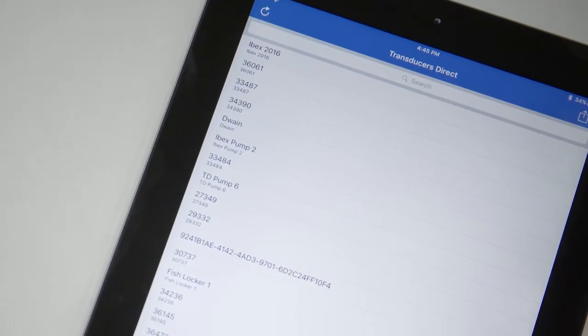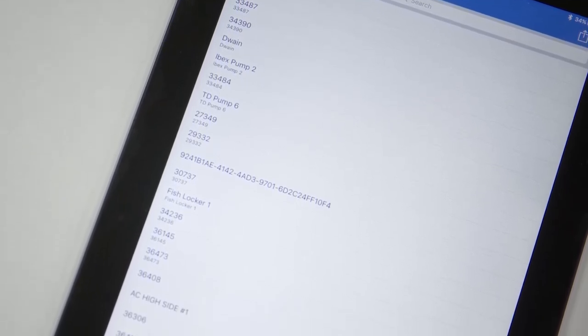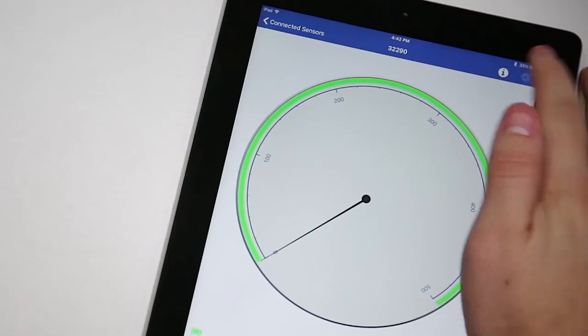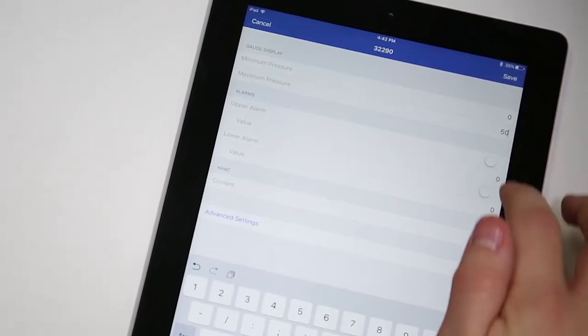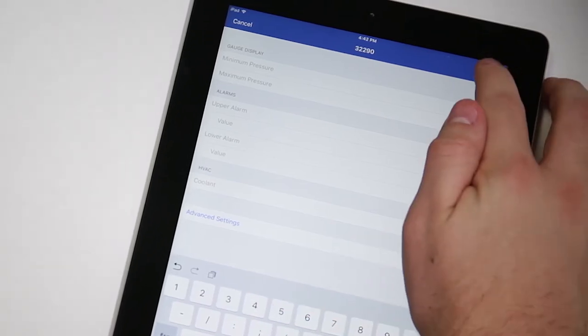To view the pressure and temperature locally on your smartphone or tablet, simply download the free Transducers Direct app onto your Apple or Android device, then connect to the sensor. The app allows the user to rename the sensor, scale the pressure range to the application, and set high and low alarm levels.